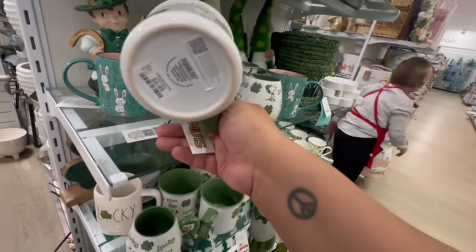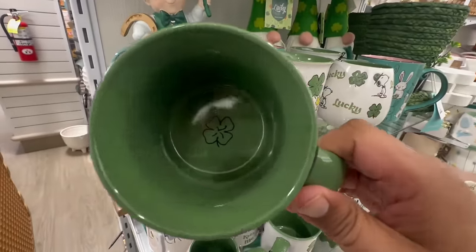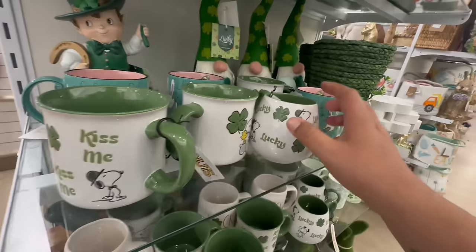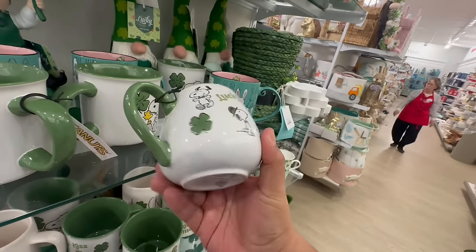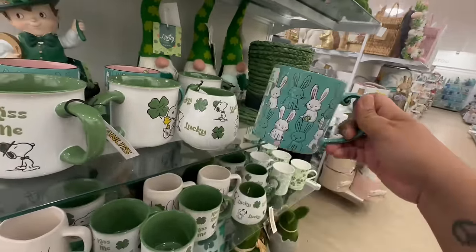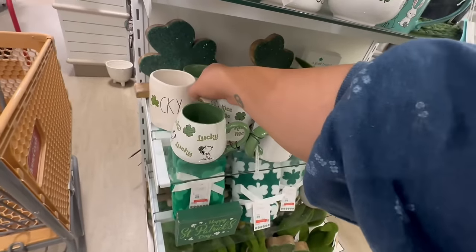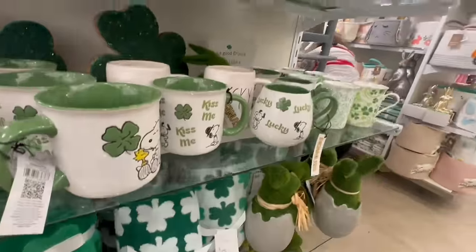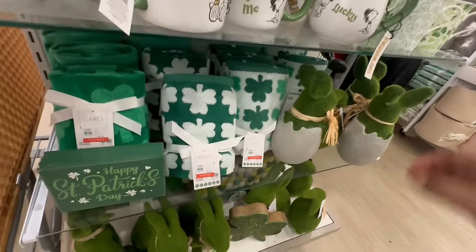The first thing I'm seeing is some new Snoopy for St. Patrick's Day. These are $5.99 — so adorable. They have the traditional one with the little four-leaf clover, and then this roundish dome version that says 'Lucky.' Super cute. They also have the Easter Bunny ones for $4.99, and this right-down one for $5.99 that also says 'Lucky.' And these ones here are $3.99.